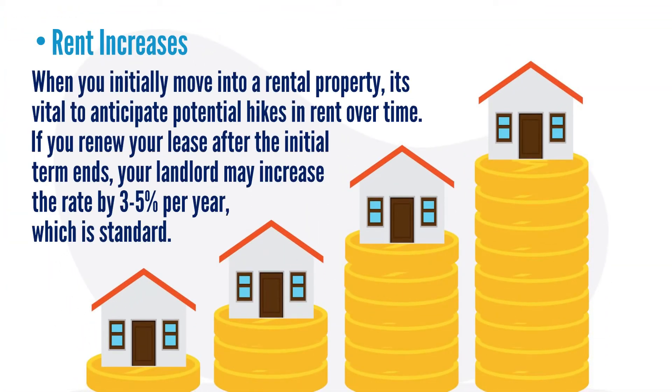And lastly, rent increases: when you initially move into a rental property, it's vital to anticipate potential hikes in rent over time. If you renew your lease after the initial term ends, your landlord may increase the rate by 3% to 5% per year, which is standard.